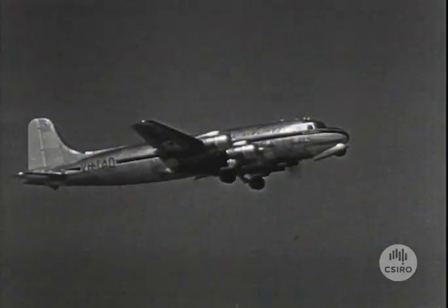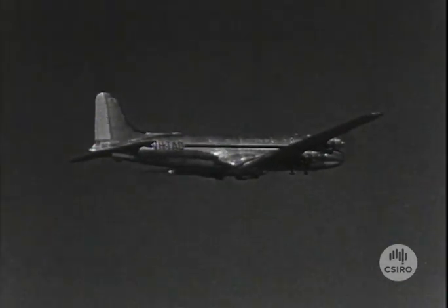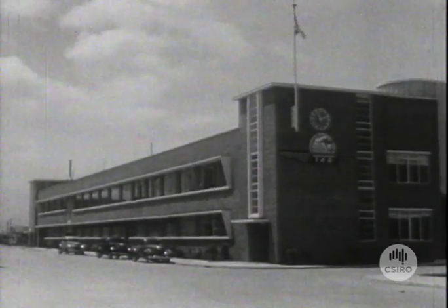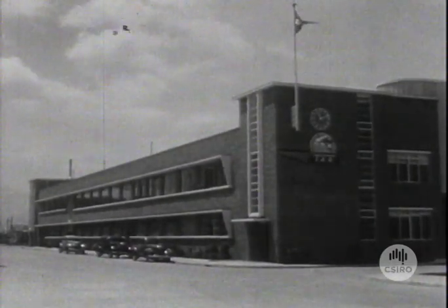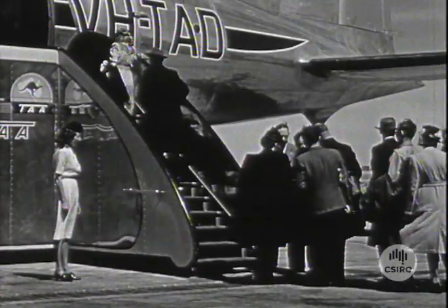In Australia today, 30,000 route miles of airlines are in continuous operation, and air travel is accepted as part of our everyday life. The safety factor is still, however, a much discussed topic of travellers,